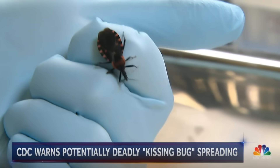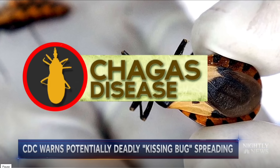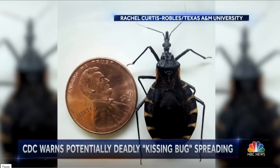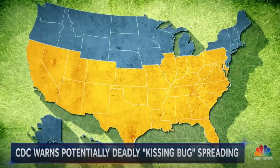Chagas disease is an infection caused by the Trypanosoma cruzi parasite, and it spreads most commonly through the bite of an infected kissing bug, also called a triatomine bug. These bugs usually bite around the face or mouth while you're sleeping. The parasite doesn't come from the bite itself, but from the bug's feces. If that gets rubbed into your eyes, your mouth, or broken skin, you can become infected with the parasite.